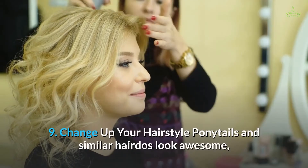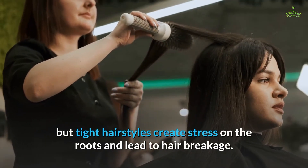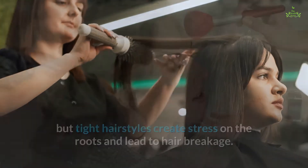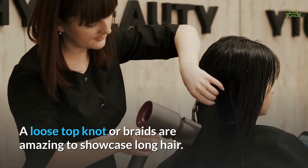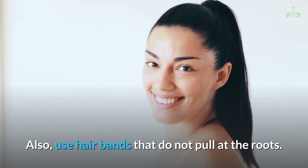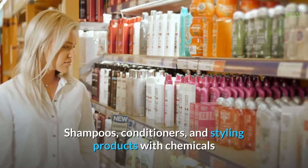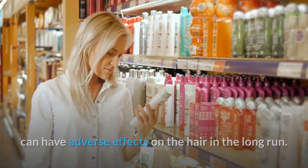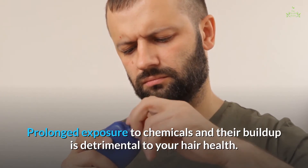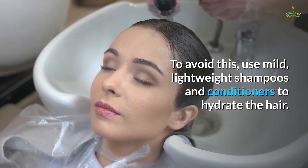Tip nine: change up your hairstyle. Ponytails and similar hairdos look awesome, but tight hairstyles create stress on the roots and lead to hair breakage. Try loose hairstyles to avoid tension on the cuticles — a loose top knot or braids are great for showcasing long hair. Also, use hair bands that do not pull at the roots. Tip ten: choose nourishing hair products. Long hair needs special nourishment. Shampoos, conditioners, and styling products with chemicals can have adverse effects in the long run. Use mild, lightweight shampoos and conditioners to hydrate the hair.